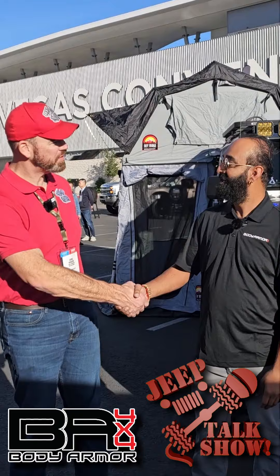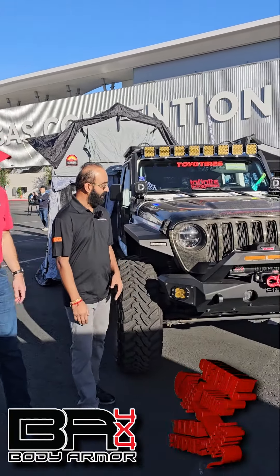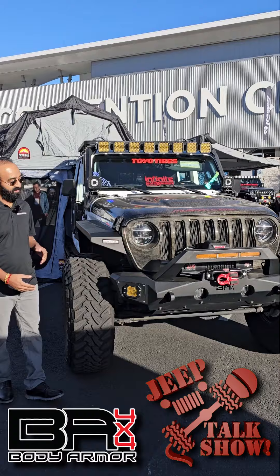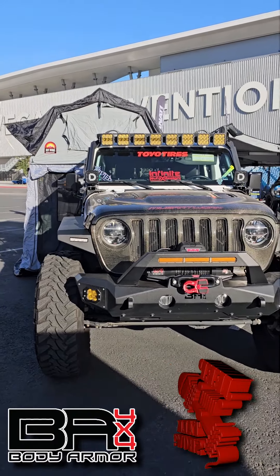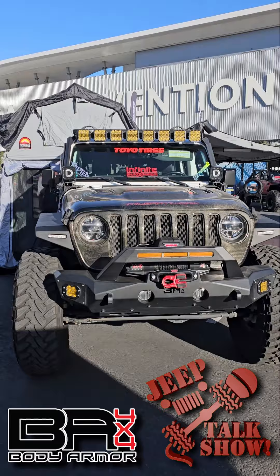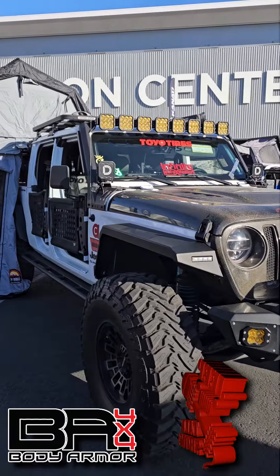Chris here with the Jeep Talk Show at 2023 SEMA, here with Newt Pesh from Body Armor 4x4. Good to meet you. So we've got our Jeep Gladiator here with a lot of our steel products on it. We've got our front mid-width bumper, our front fenders, and our liners — all steel products.